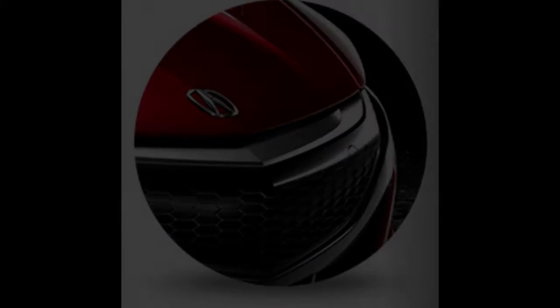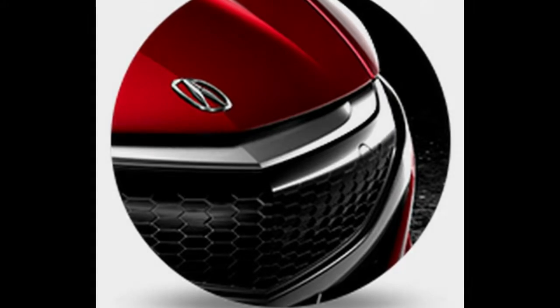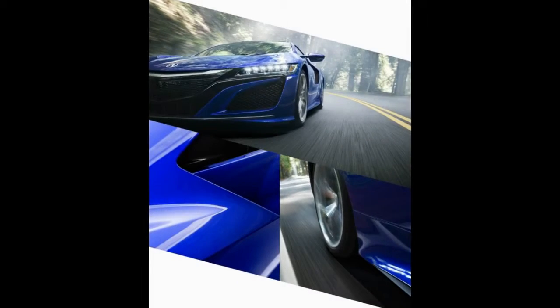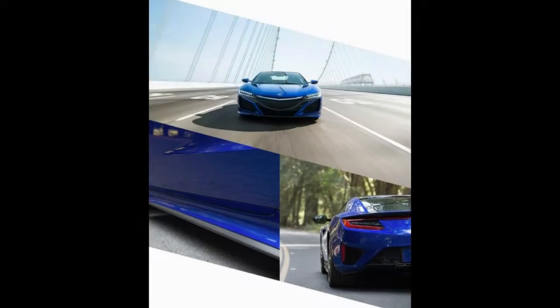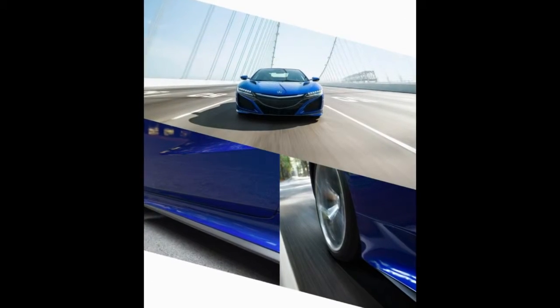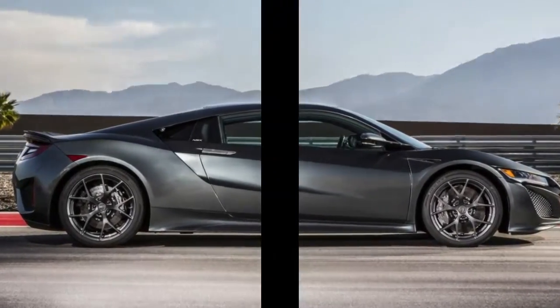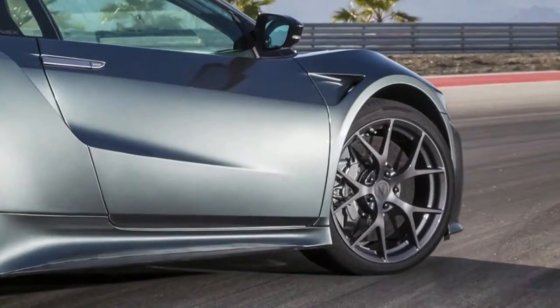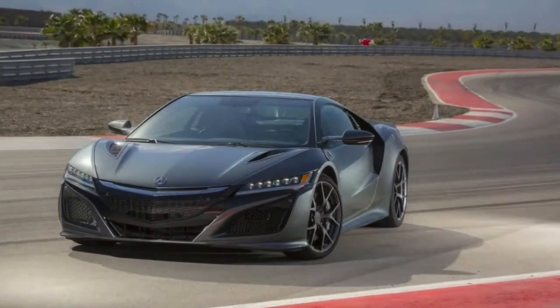The Integrated Dynamics System offers four modes: Quiet, Sport, Sport+, and Track. The driver can adjust steering, brakes, mechanical and regenerative stability control, dampers, engine, transmission, and SH-AWD. Quiet mode targets fuel economy and allows electric-only driving at moderate speeds while limiting revs to 4,000 RPM. It rates 21 mpg city and highway per the EPA. The NSX is hand-built at Honda's factory in Ohio, with only 800 planned for 2017.